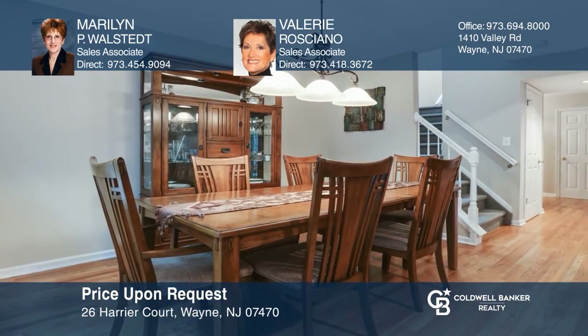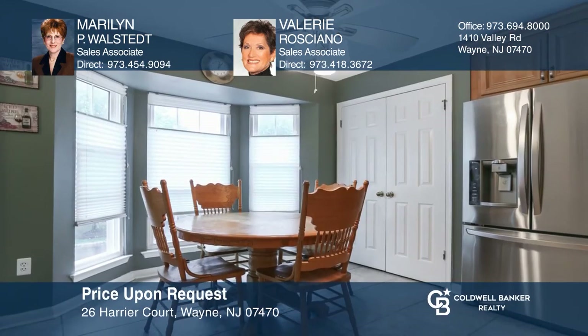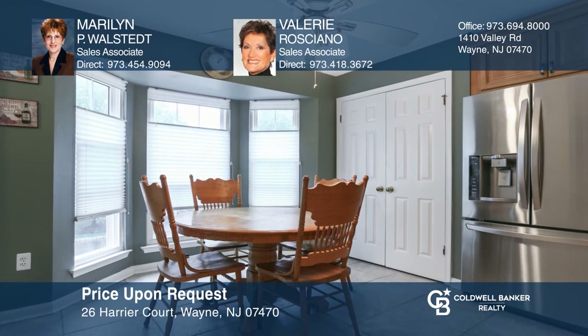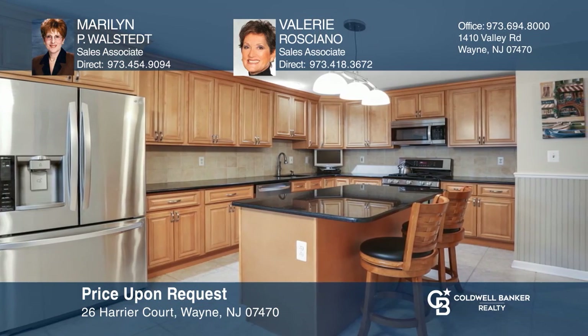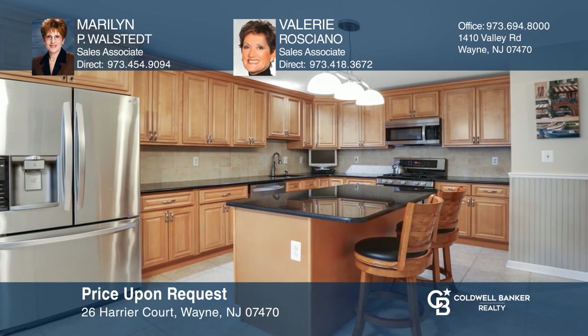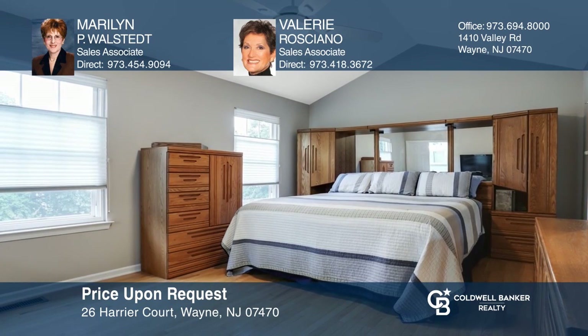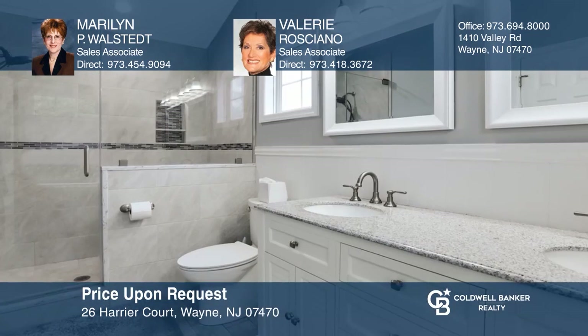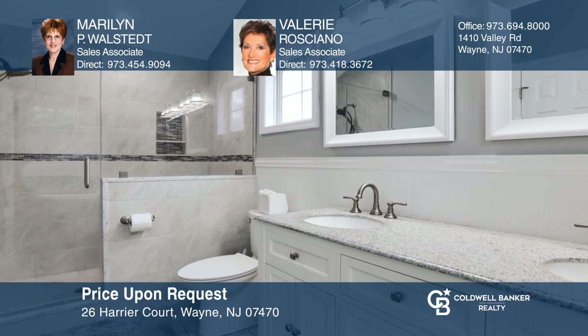This upgraded two bedroom, two and one half bath townhouse hosts a living room with soaring ceilings and a fireplace. The eat-in kitchen offers a center island, granite counters, tiled backsplash, stainless steel appliances, a breakfast area and pantry. The master ensuite has a walk-in closet and a glass door shower. Marilyn P. Wallstett and Valerie Rosciano are ready to give you the keys to your dream home. Give them a call today.